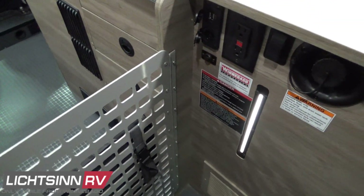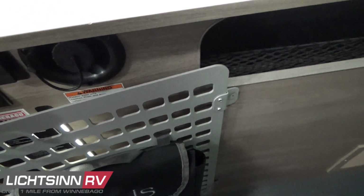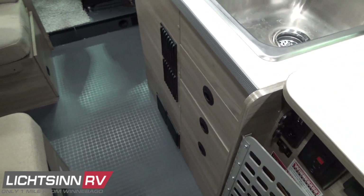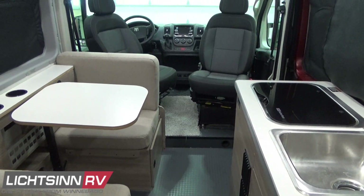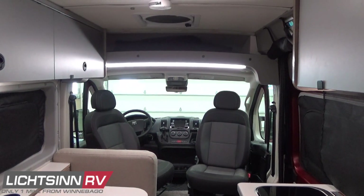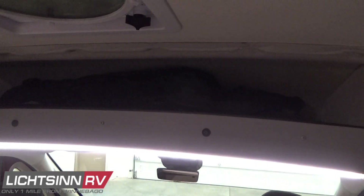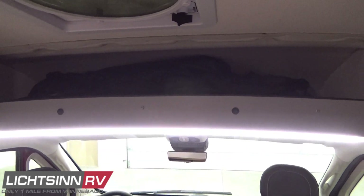Continuing with the L-track system with O and D-ring capabilities to secure cargo, working forward inside the van you'll see the Honeycomb flooring with the non-skid industrial flooring laid over the thermal brake. Overhead, Winnebago installs a metal shelf above the three-point safety belts in the cab for additional storage with LED rope lighting underneath — currently housing the privacy panels for the windshield and cab doors.